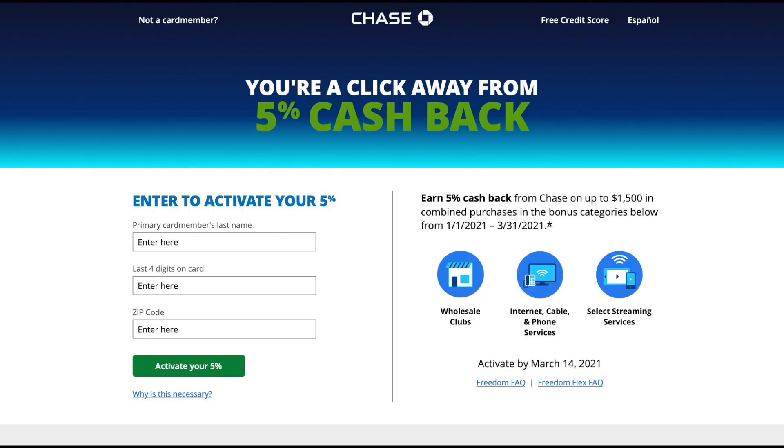To give you a taste of what these 5% quarterly categories are about, here's the current list as of February 2021. These will end at the end of March and change to something new, but right now it's wholesale clubs, internet cable and phone services, and select streaming services. Chase will automatically send you a notification email to activate with a single click, or you can do it from your online portal as soon as the enrollment eligibility period begins.